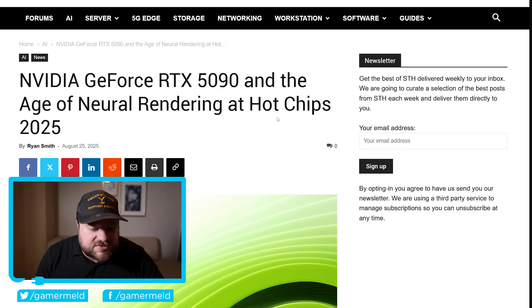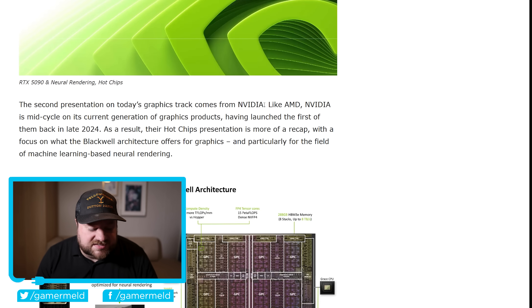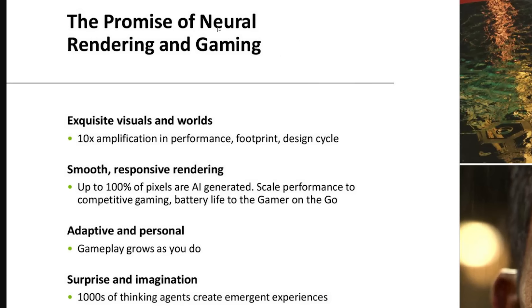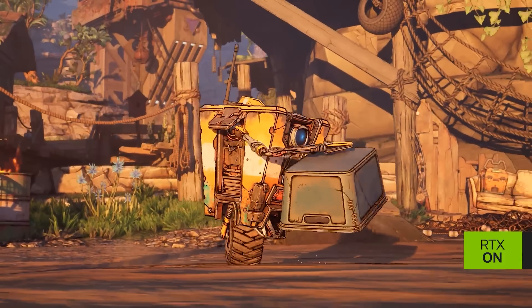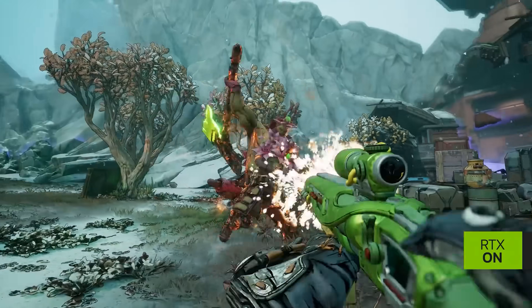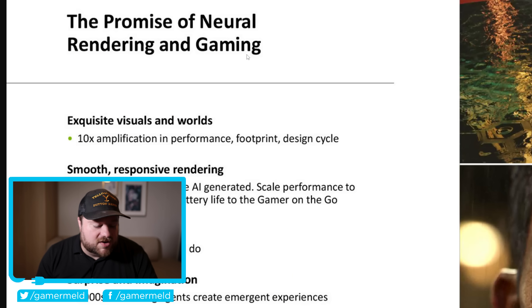Lastly for today, if you hate fake frames, you're really going to hate what NVIDIA has planned for the future of gaming. This one also comes from this year's Hot Chips event — specifically NVIDIA's presentation. It says 'the promise of neural rendering in gaming,' which means exactly what you probably think it means: AI rendering. Using artificial intelligence to basically render everything — up to 100% of the pixels.